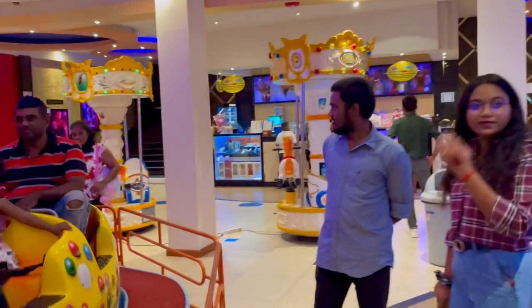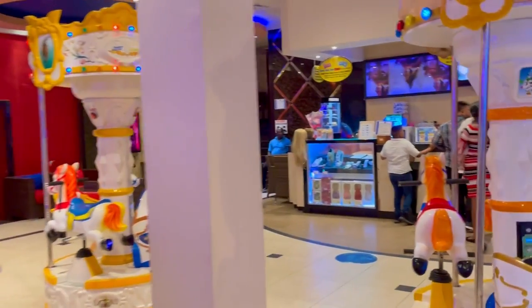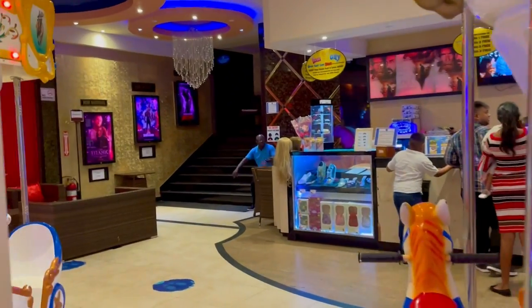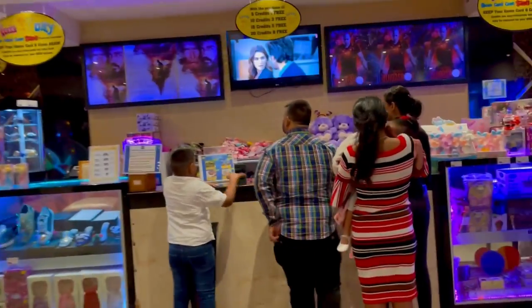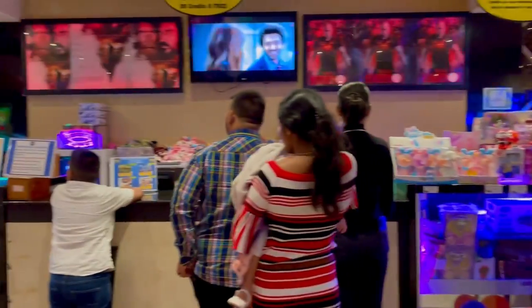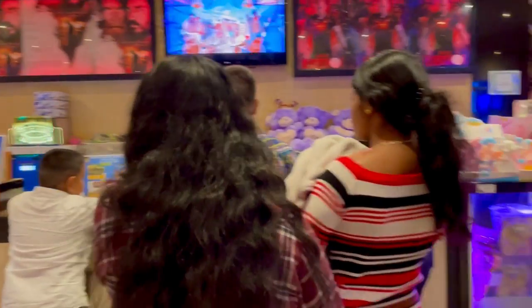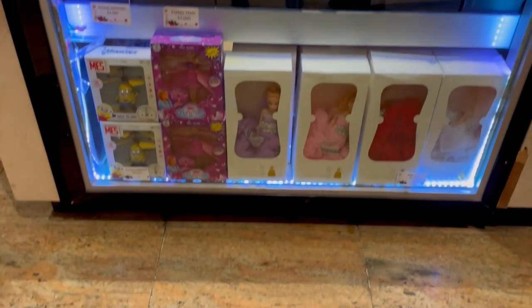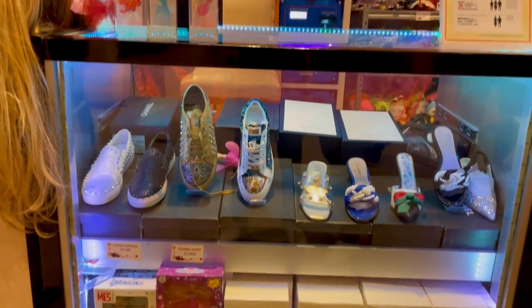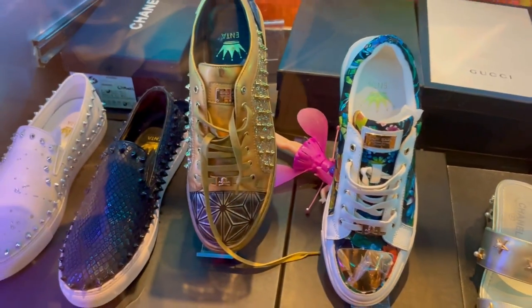For playing games inside, we have to purchase a gaming card. If you already have one, you have to recharge it. We had the card but without any recharge, so first we went for recharging. Here is that card — and see the footwear from the recharging section. The designs are too good and the prices are reasonable.